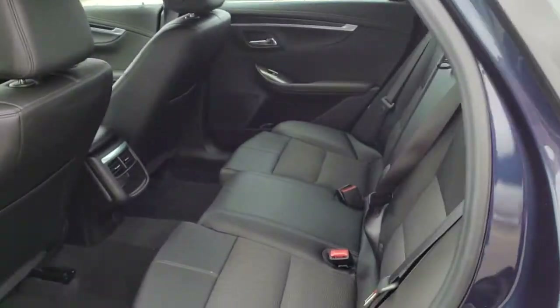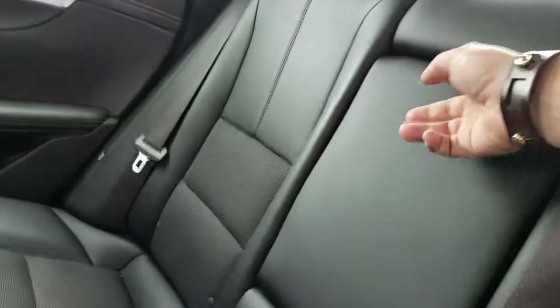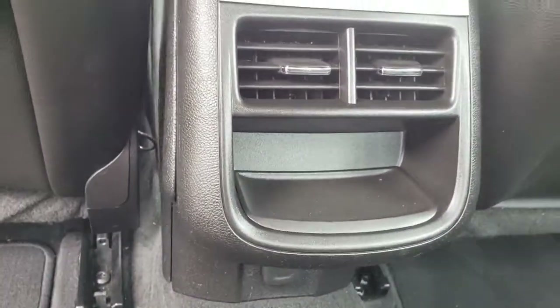It comes with AM/FM XM satellite radio. Lots of space in the back here. Center console armrest right there with cup holders, there's a 12-volt outlet down below, and a little storage shelf for everyone right there.